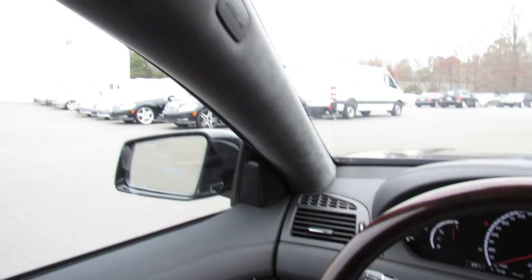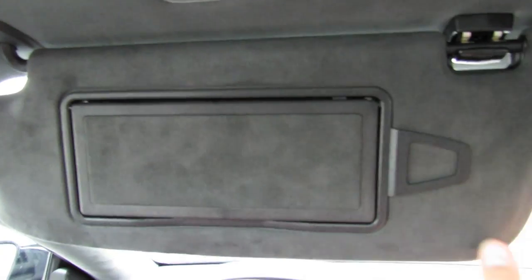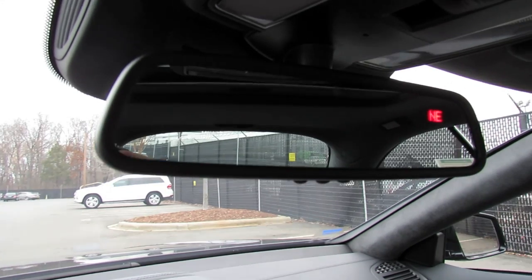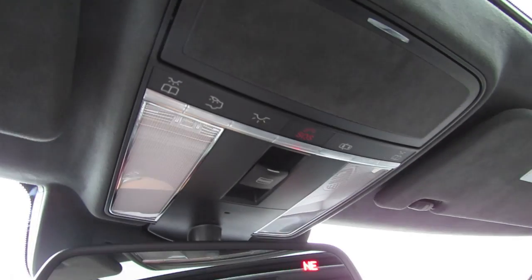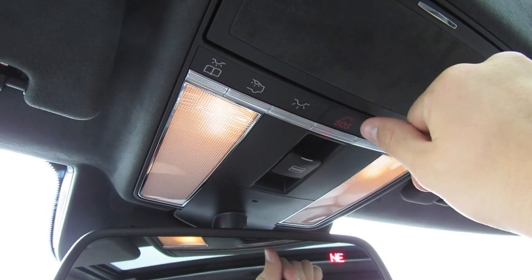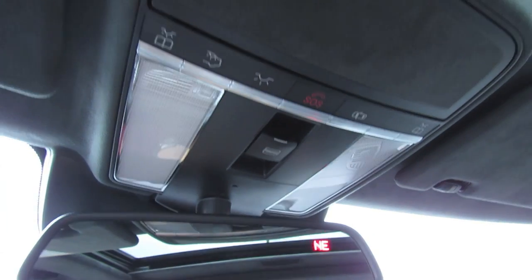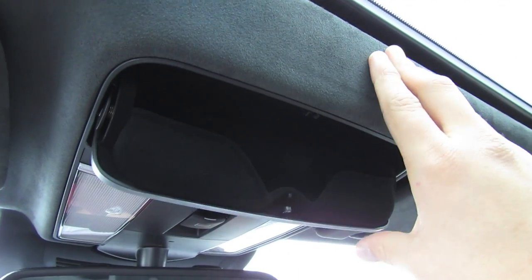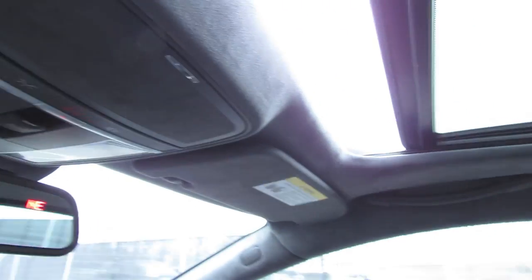All of the infotainment system is pretty much controlled by this center stack here. Your side curtain airbags, card holder, and as you can see the visors are also wrapped in Alcantara. Auto-dimming rearview mirror with integrated compass as well as garage HomeLink. Your interior illumination. Mercedes mbrace emergency roadside assistance system. Sunglasses holder — it's also padded. And your one touch open and close automatic sunroof.